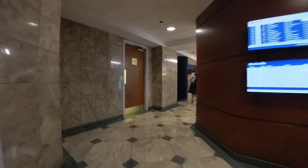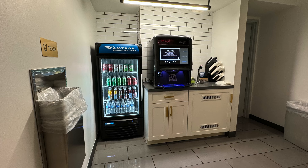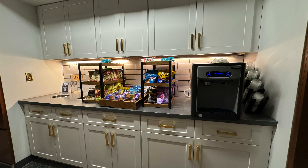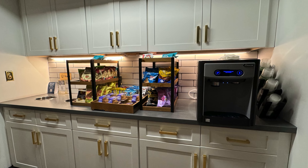Upon entering, an attendant at the front desk will verify your lounge pass. These representatives can also assist you with any of your travel-related needs. Heading to the left of the front desk, you will pass by the refreshment area, where you will find an excellent selection of hot and cold drinks, as well as a generous variety of snacks. We would recommend you load up on some of these items to accompany you on your train ride.